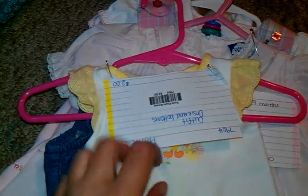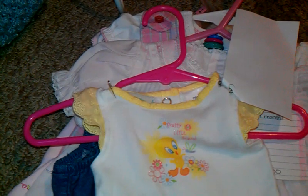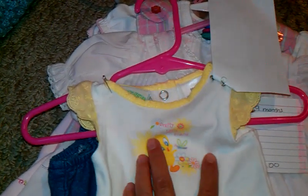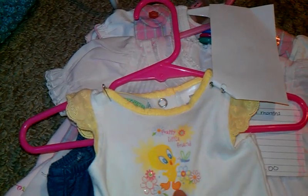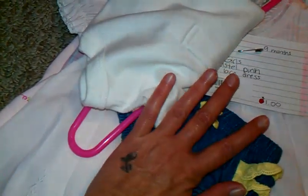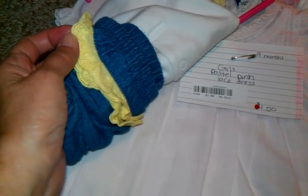And then I got this — this was preemie but I think it will fit the new babies coming. It says 'pretty little friend,' has a little bit of glitter on it, and it's Tweety Bird. Look how tiny — this little diaper cover. Look how cute. So tiny.